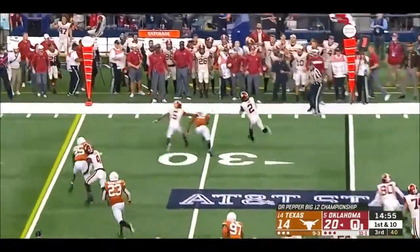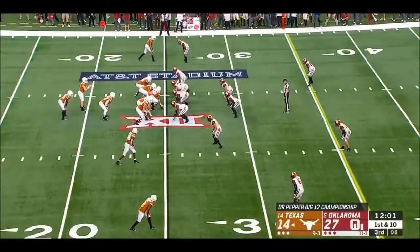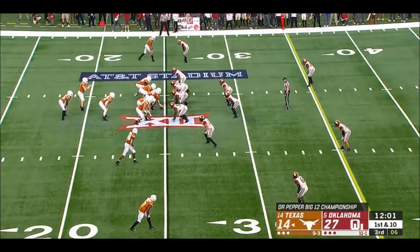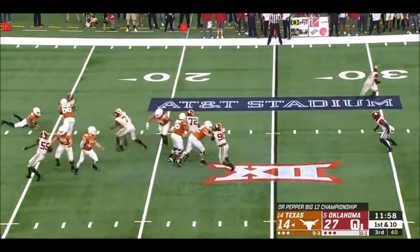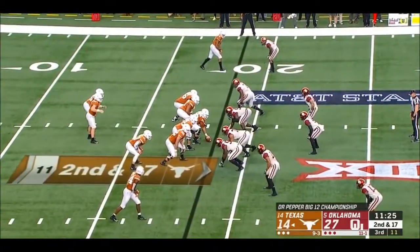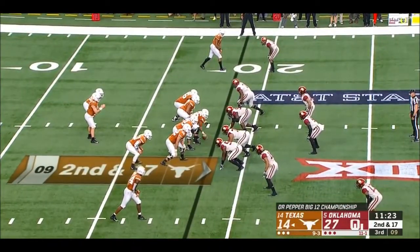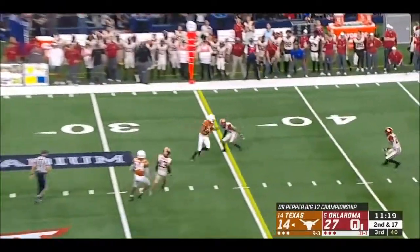Kyler Murray throws short to C.D. Lamb. They just scored again here in the third quarter. Ellinger running out of time and ripped down. They're 100th in the country in scoring defense, 111th out of 130 in total defense.